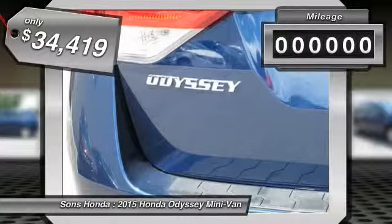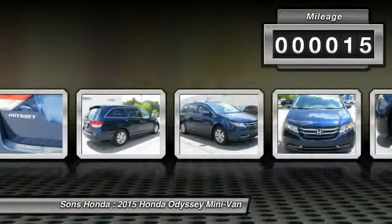This vehicle has less than 100 miles. Here are some of this vehicle's great options: quad seating.